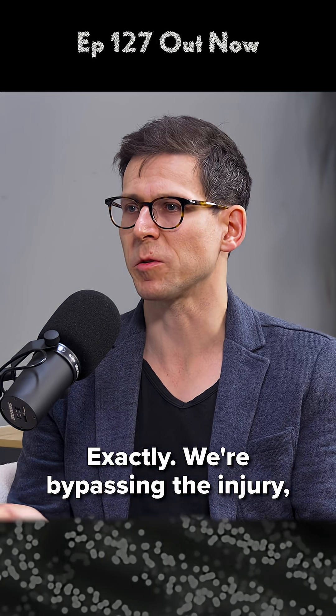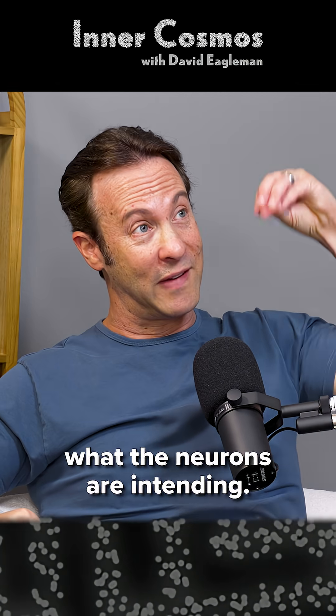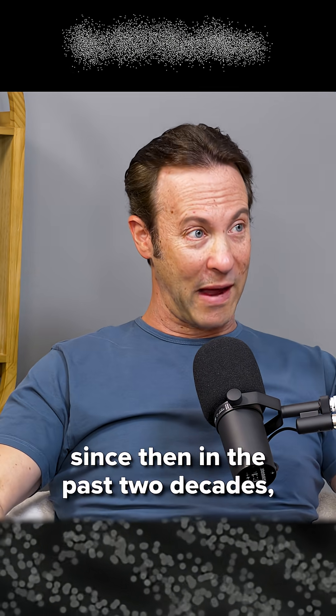We're bypassing the injury — we're going to the source. Where's the command coming from? Researchers are able to listen to what the neurons are intending. And the field has really taken off since then in the past two decades.